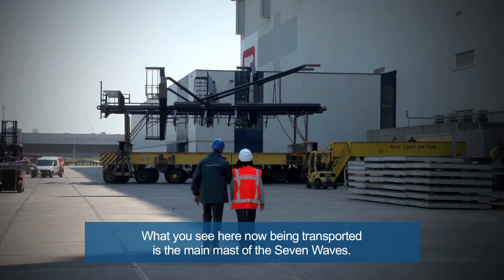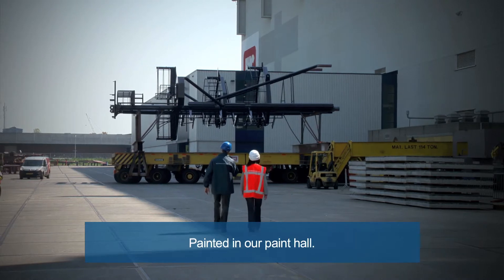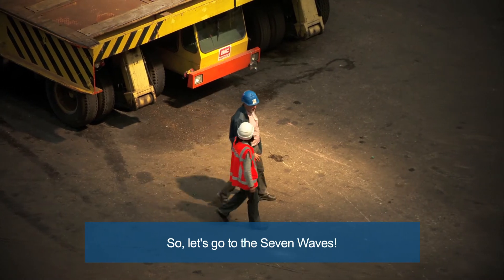What you see here now being transported is the main mast of the Seven Waves — painted in our paint hall, ready to be placed on board the vessel. Very nice. So let's go to the Seven Waves.